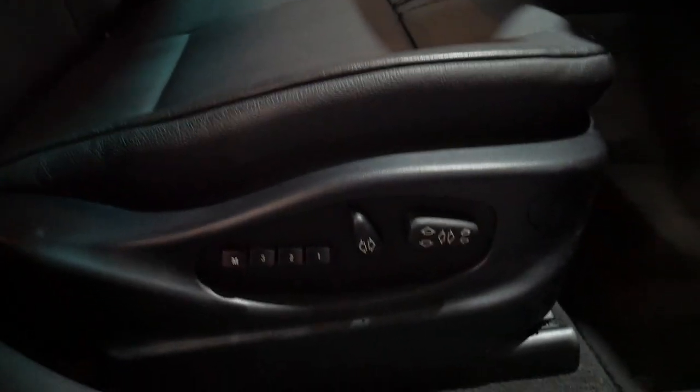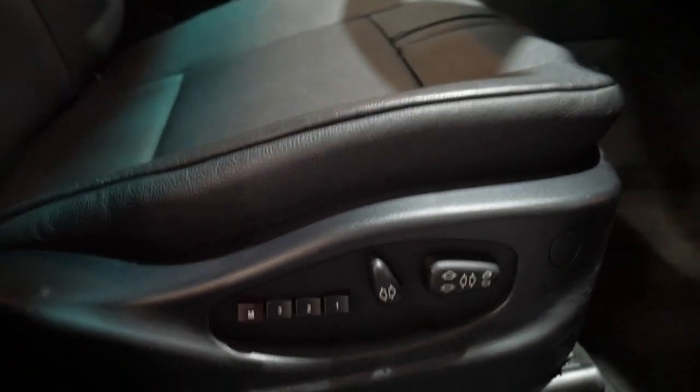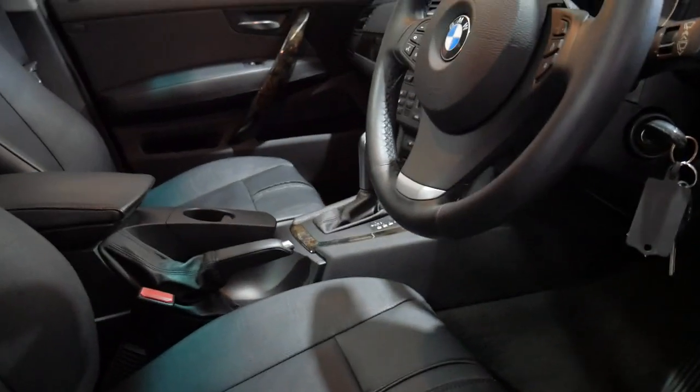These nicer bucket leather seats, which you can see are in excellent condition — no marks, no wear, no belt marks and so forth. You will see there that we do have memory chairs with obviously everything electric.